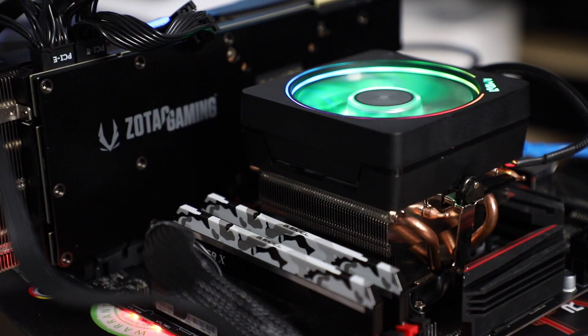The system I'm using to test out the 2080 Ti is, first up, the AMD Ryzen 7 2700X for the CPU, 32GB of G.Skill 3200MHz RAM, the Zotac Gaming 2080 Ti, and all of this is seated upon the MSI X470 Gaming Plus motherboard.